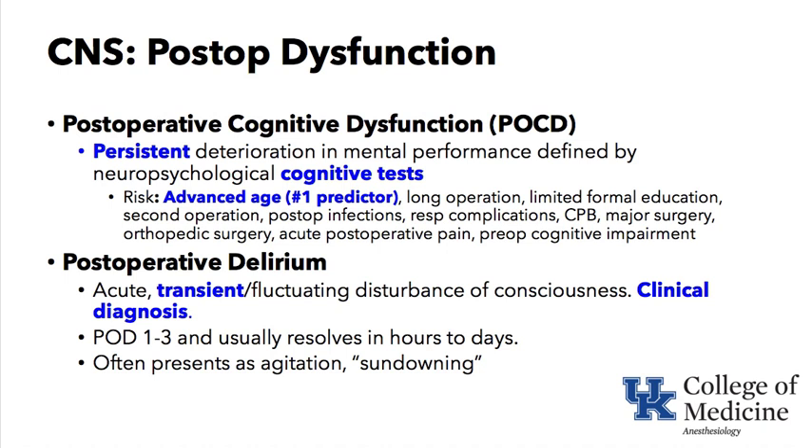Postoperative delirium is an acute, transient, and fluctuating disturbance of consciousness — as opposed to the persistent decline of POCD — and it is a clinical diagnosis. It often presents on postoperative days one to three, usually resolves within hours to days, and frequently manifests as agitation or sundowning in the nighttime period.